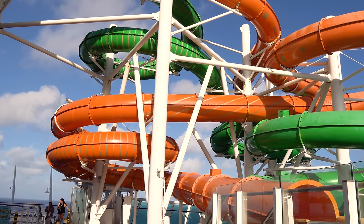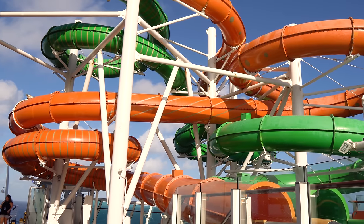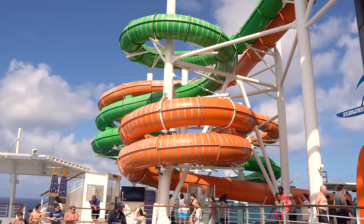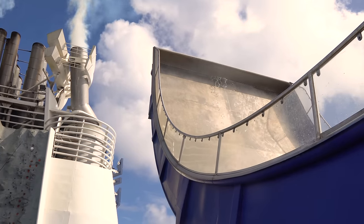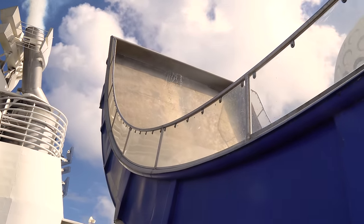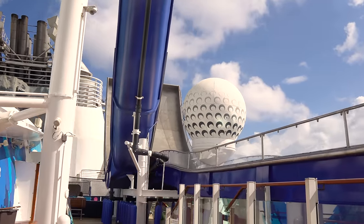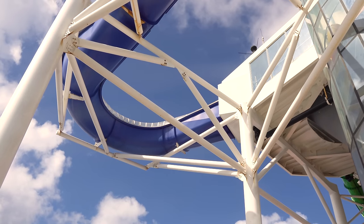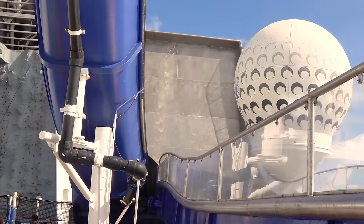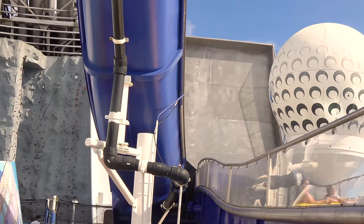And lastly for Liberty, let's talk about the water slides. Liberty has the Perfect Storm water slides found on many other Royal Caribbean ships, but it also has one extra slide — a boomerang-style slide known as the Tidal Wave. This slide features a steep drop that propels riders up a near-vertical wall for a moment of weightlessness, then into freefall foam. Really cool.